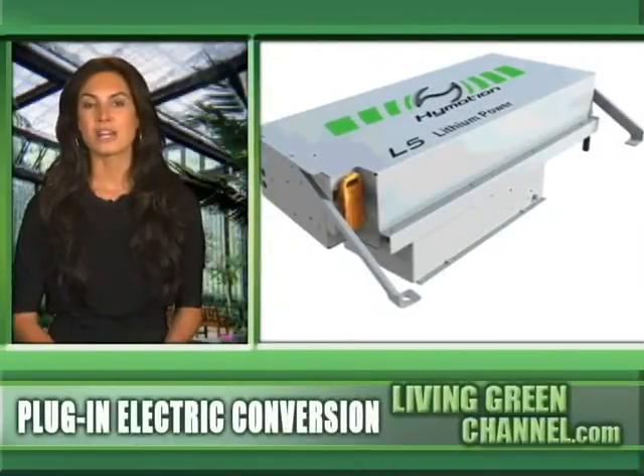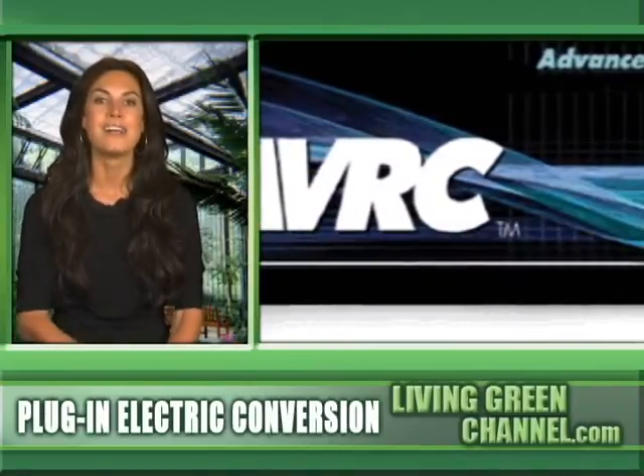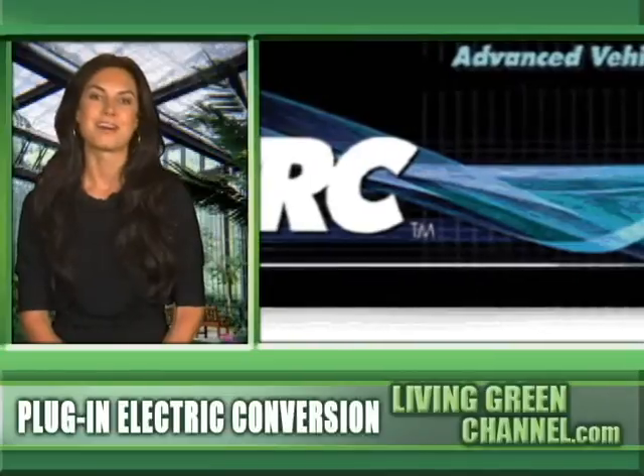The conversion kits start at $5,000. That's probably why only 200 people throughout the country have converted their hybrids into plug-ins so far. But for the people who have done it, it's about the environment and not about the money.